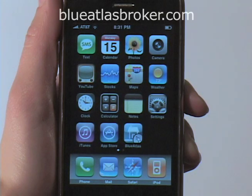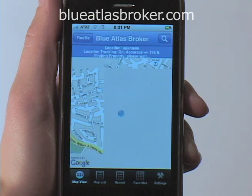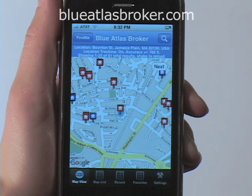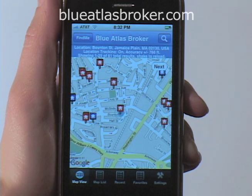Here's a quick demo. Blue Atlas automatically determines your location and displays an interactive map with your location and nearby properties. This blue dot is me.